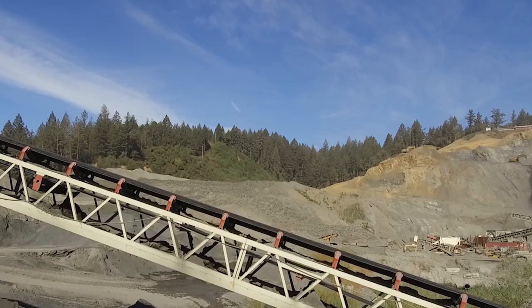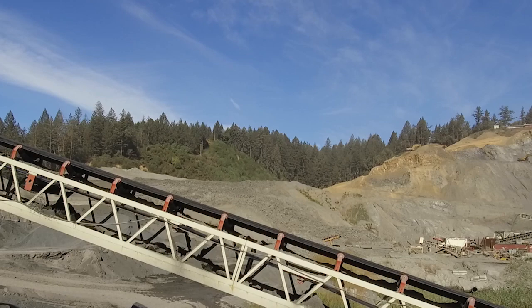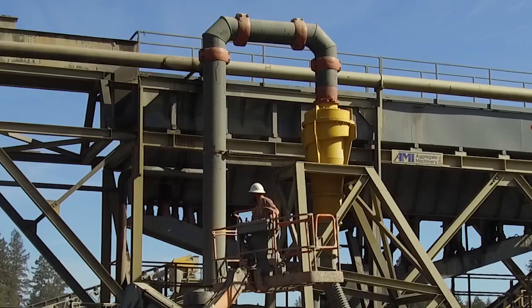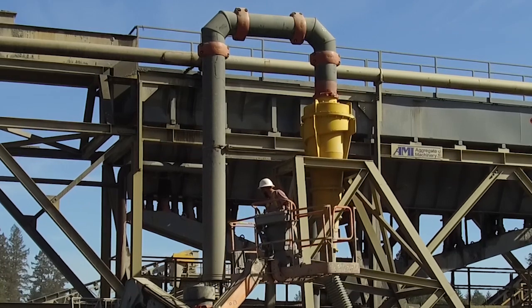We've used the Victaulic couplings. We installed some six-inch and eight-inch water lines. We ran basically a sand slurry through them and so far they've worked great. We've also used them on our sand cyclones — on the discharge chutes of the sand.